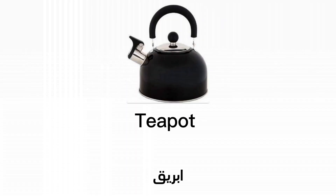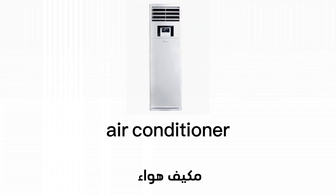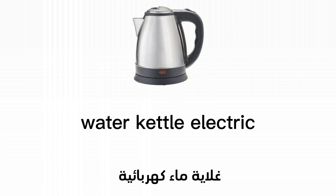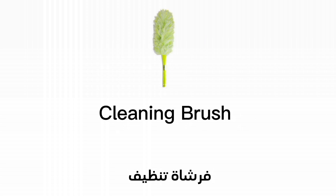Teapot. Air conditioner. Steam iron. Water kettle electric. Cleaning brush.